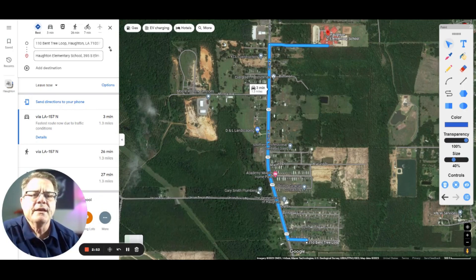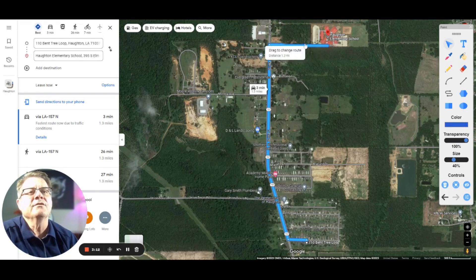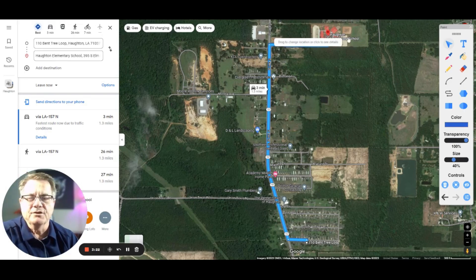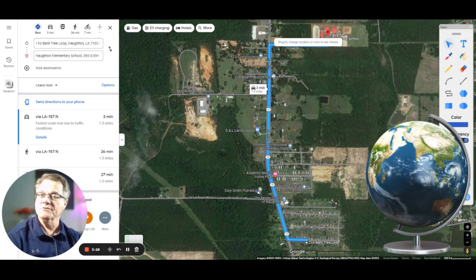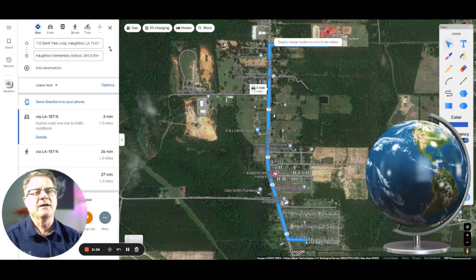The elementary school is Halton Elementary and it is three minutes away, 1.3 miles. You're going to come out of the neighborhood, hit 157, go north, then turn right on Elm Street, and Halton Elementary School is right there. It used to be the middle school years ago, but because of the growth in Halton, they needed an extra elementary school to handle all the children moving in.